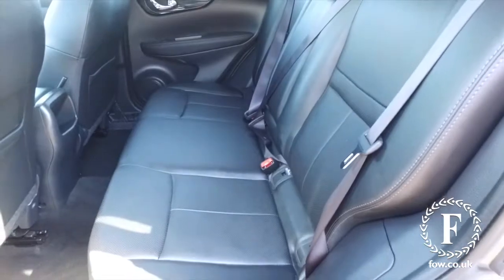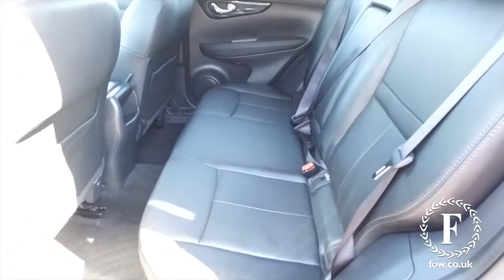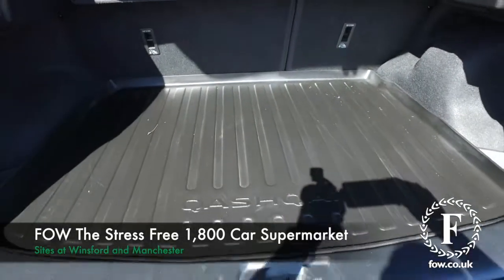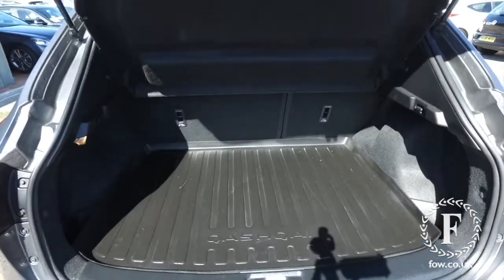Reserve the car for up to 48 hours. No deposit, no obligation. Bring your licence with you. Have a test drive. Discover this great car for yourself at Fords of Winsford.